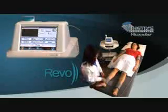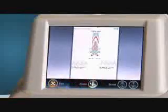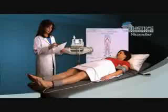Dual-channel calibrated pulse volume recording enables bilateral simultaneous testing, and unlike other small systems, Revo prints directly to its full-page color printer.